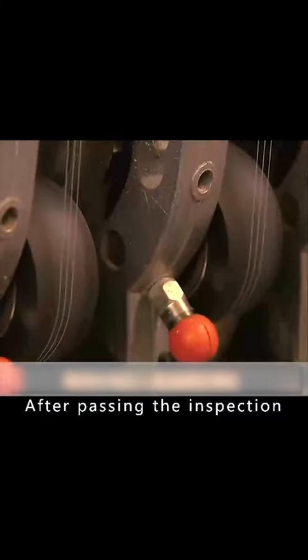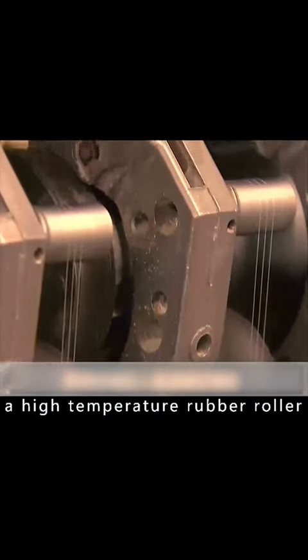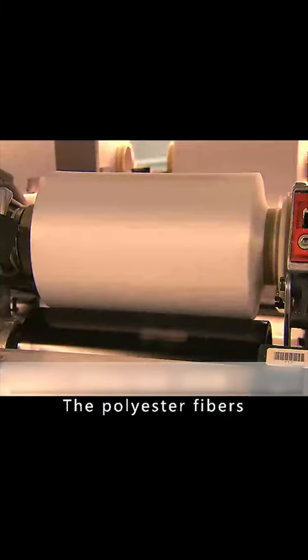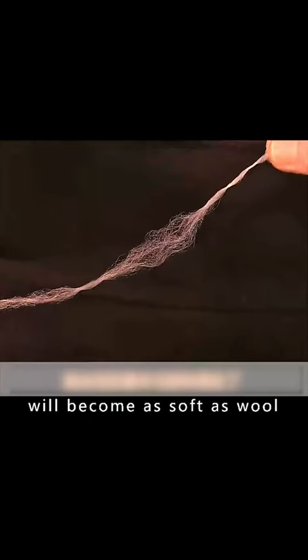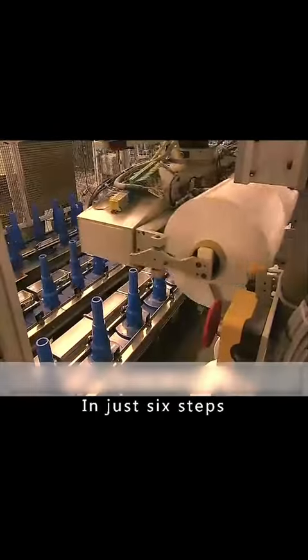After passing the inspection, the yarn is pulled into a high-temperature rubber roller. The polyester fibers are further stretched, and the plastic molecules are rearranged so that the yarn, which is as stiff as dental floss, will become as soft as wool in just six steps.